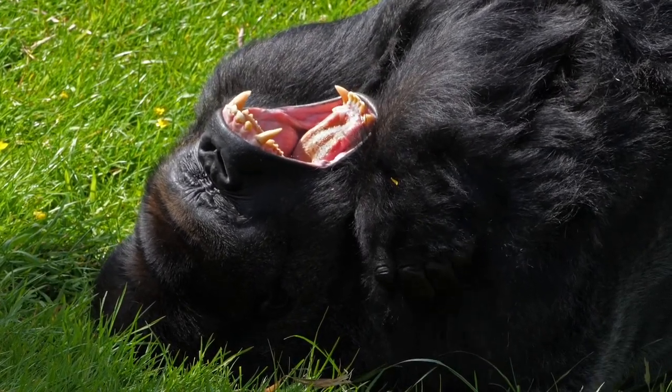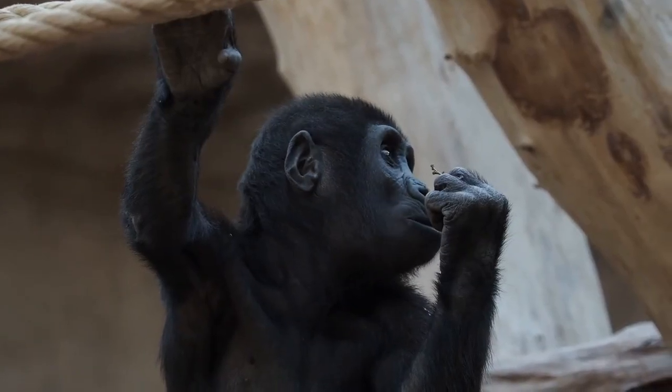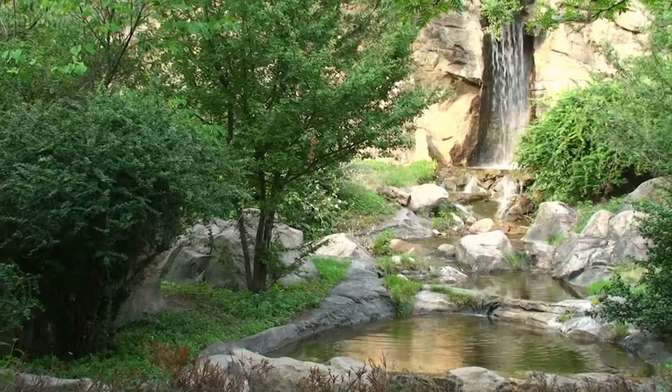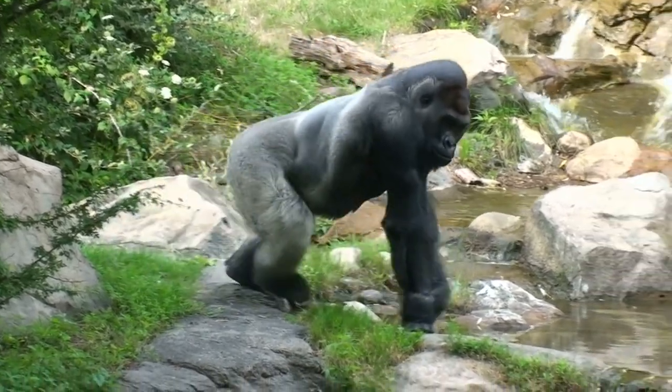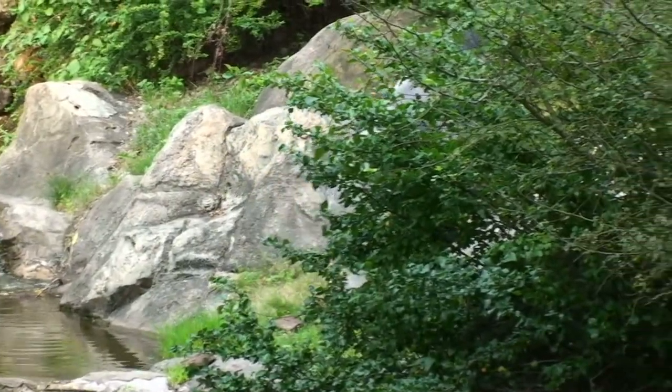Gorillas are charismatic animals and have been fascinating us by their intelligence for years. They are in danger, as they are losing their natural habitat to human settlement. A natural habitat is the only place where animals can survive and live comfortably. Gorillas, like all other animals, love to live in their natural habitat.